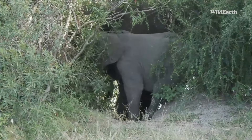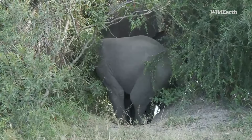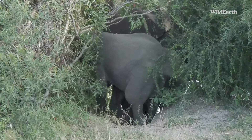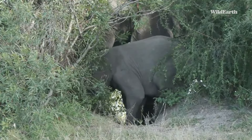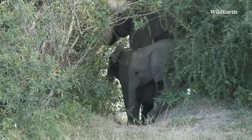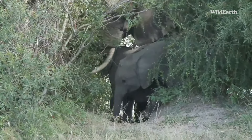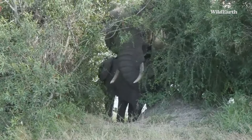You can hear the Egyptian geese calling in the background. We were also told there was an African fish eagle here, so while we're watching these elephants I'm having a scout. I don't see anything yet, but there's a fish eagle still hanging around somewhere.